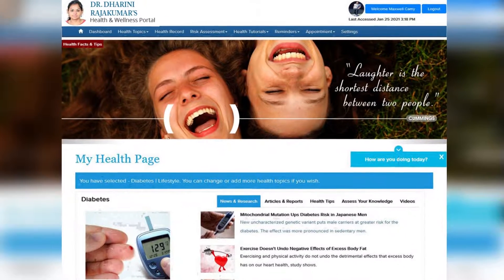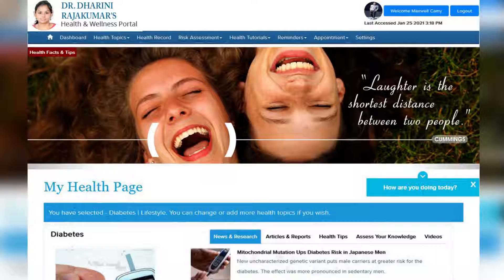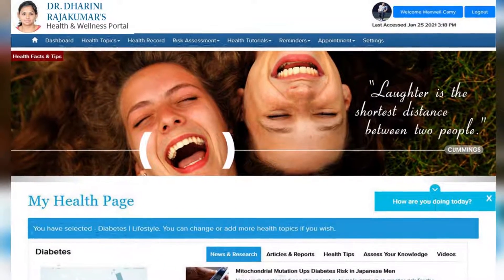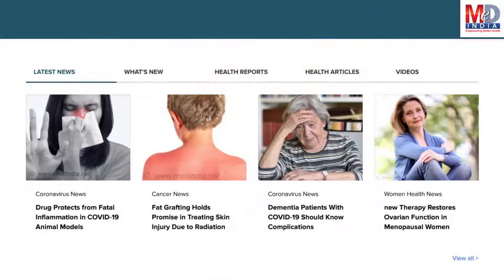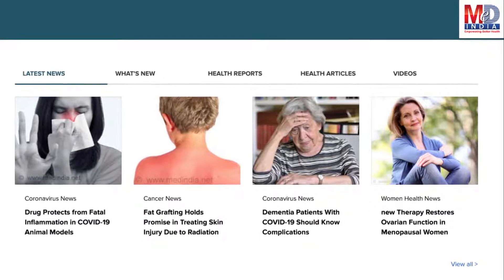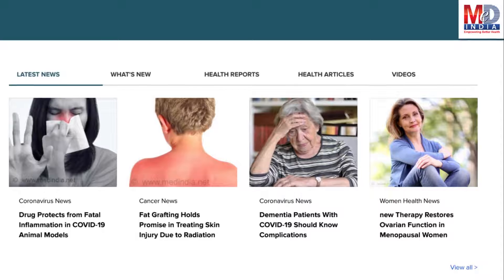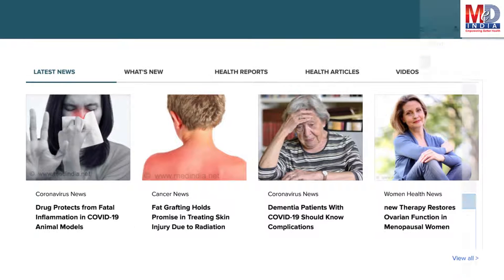After the topics have been selected and submitted, a personalized My Health page will be instantly created and displayed with your selected topics. The page will display personalized health news, articles, interactive tools, videos, tutorials, quizzes, and tips on your selected topics or health conditions.